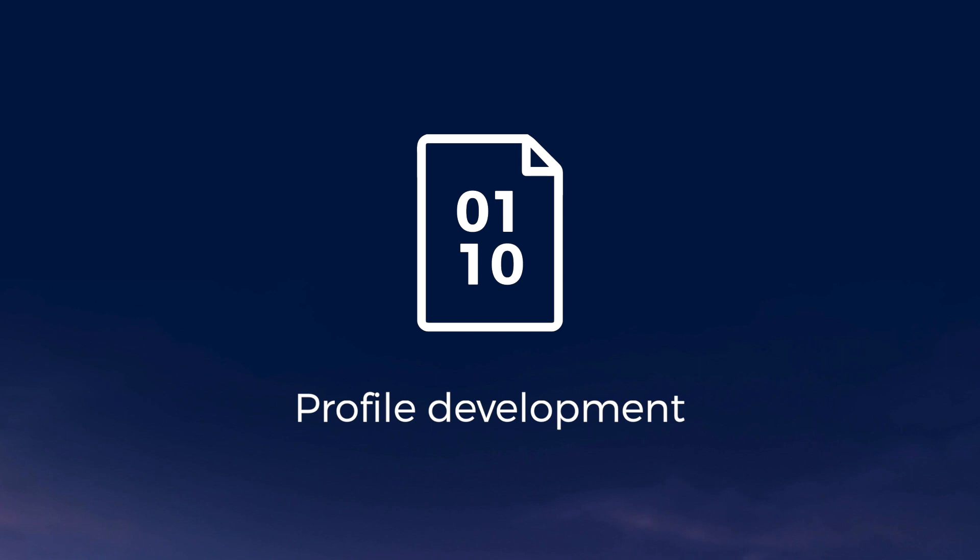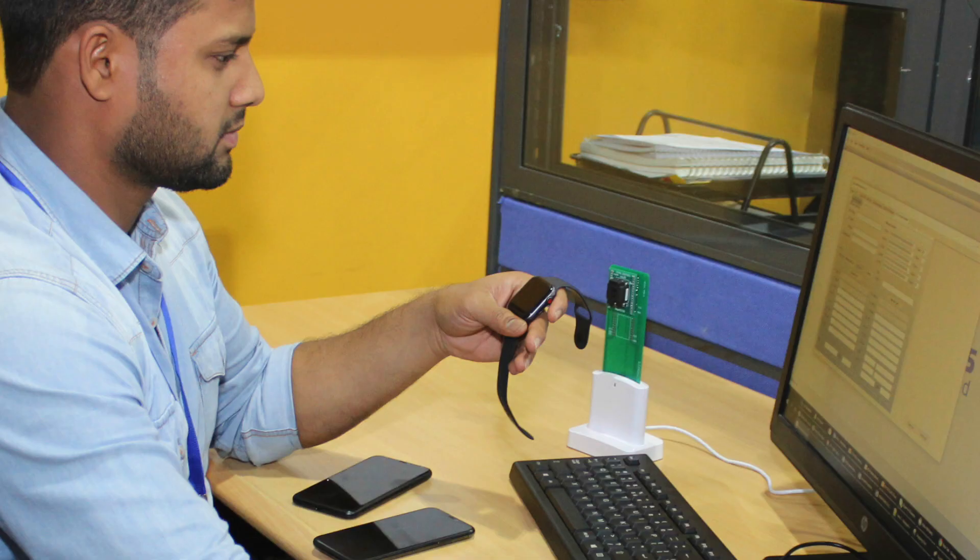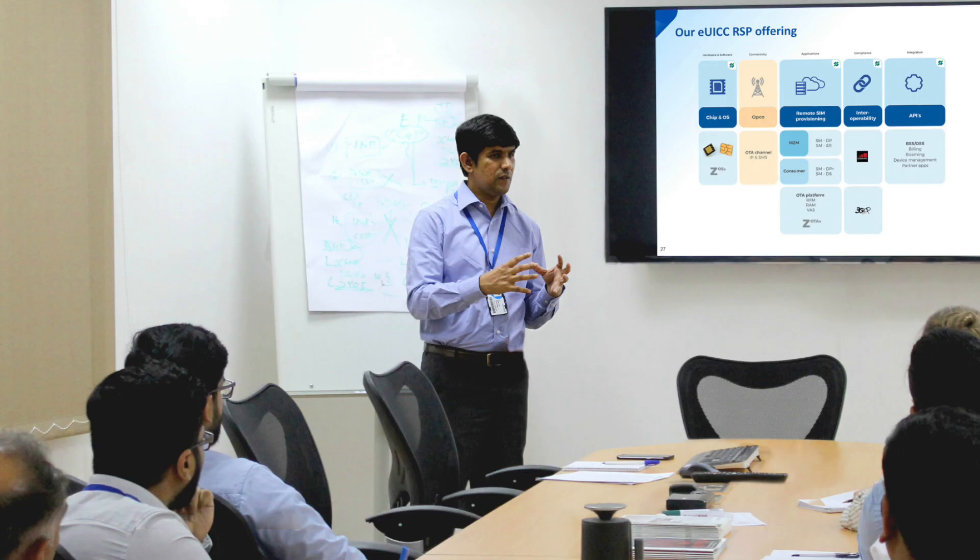We ensure a smooth migration from your current chipset with EUICC profile development, as well as device and network compatibility testing. We also offer HSM secured data and key management services, on-site troubleshooting, eSIM and EUICC training, as well as applet development.